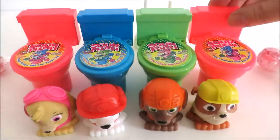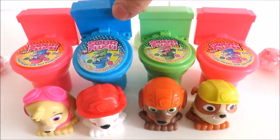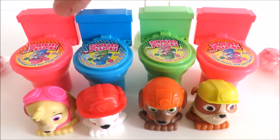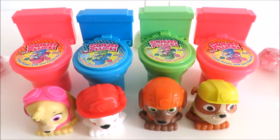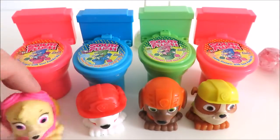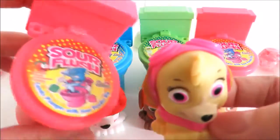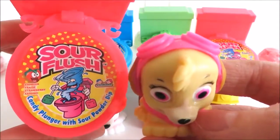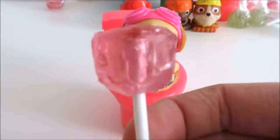The flavors are strawberry, apple, raspberry, and another strawberry. So let's start with Skye. She's pink and she has a pink toilet with strawberry candy flavor. Skye gets the pink lollipop for her pink toilet. So pretty.